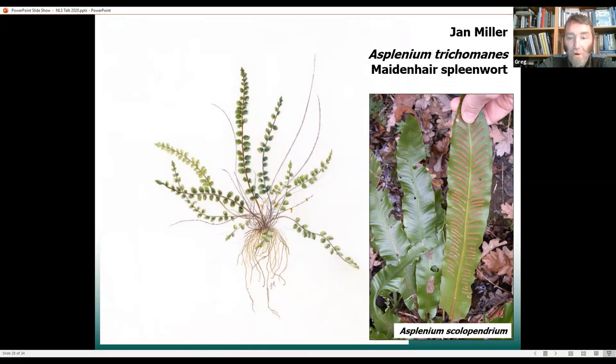A couple here that you might find in walls in any sort of town or city throughout cool temperate Northern Europe — certainly we get lots of both of these in the walls and shady parts of Edinburgh. On the left-hand side we've got maidenhair spleenwort, and on the right-hand side is hart's tongue fern, Asplenium scolopendrium. These two were apparently brewed together into a beer used to combat consumption — which is tuberculosis. We don't know if it worked, we don't know how it was brewed, we don't know anything other than that one little sentence. But it's really quite intriguing — there's lots of potential there for investigating potential medicines for the future.